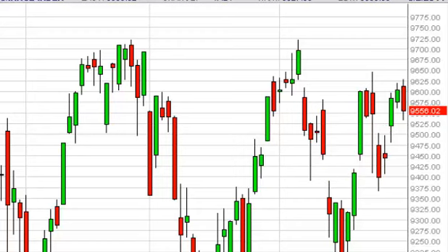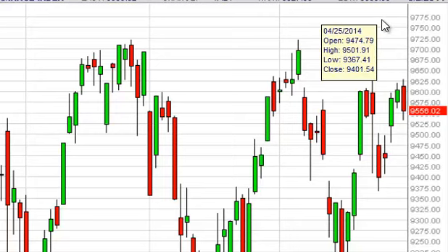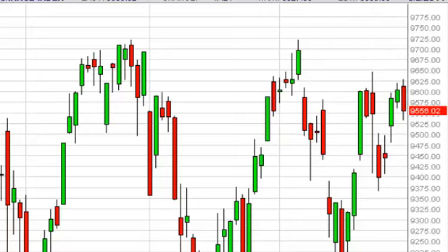Looking at the DAX overall, it looks relatively bullish. We recognize that getting above 9,700 euros is a very bullish sign, as is a move to 9,800 euros. Between now and then, pullbacks that show signs of support would be buying opportunities as well.